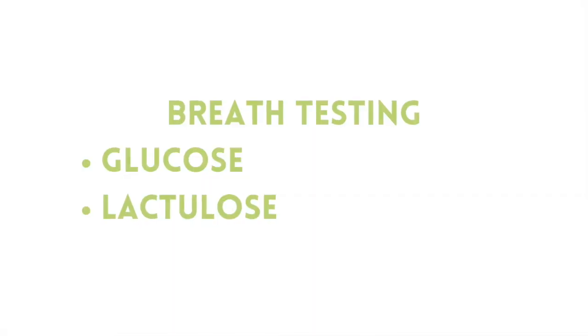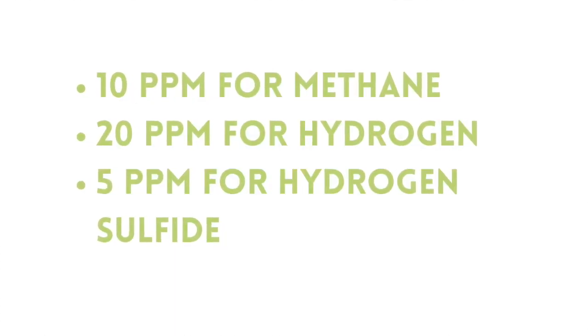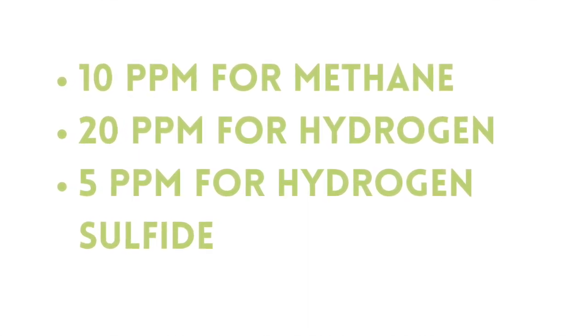To find out if you have SIBO, you'll either run a lactulose or glucose-based breath test. These tests are typically either done in the doctor's office or more commonly using a test kit sent to your home, completed after a prep diet. Most test kits test for hydrogen or methane gas, but there's also a newer test called the Trio Smart, which also tests for hydrogen sulfide gas. Test results usually come back in about a week, and if your gas levels are above the cutoff levels — 10 parts per million for methane, 20 parts per million for hydrogen, or 5 parts per million for hydrogen sulfide — then you have SIBO.